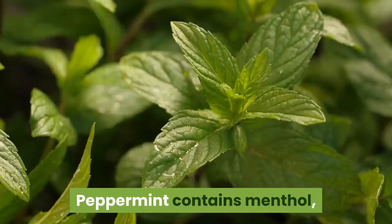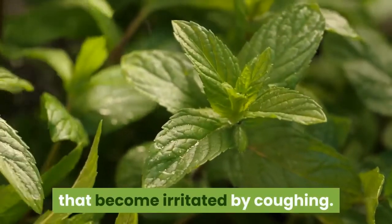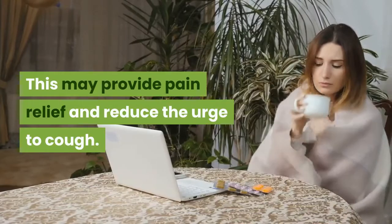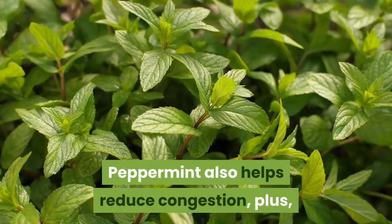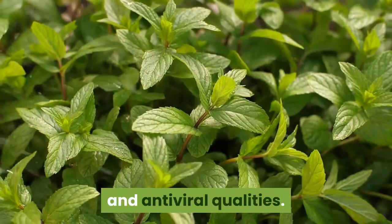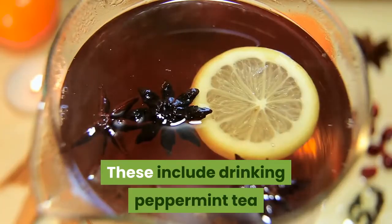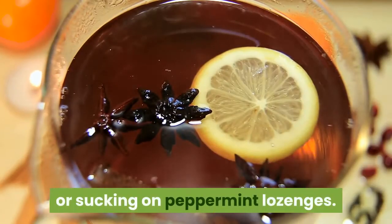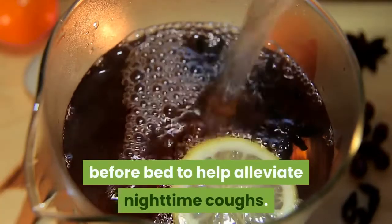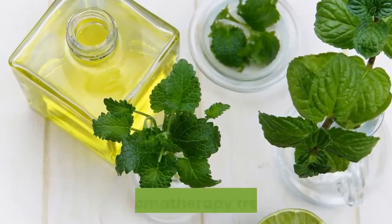Number 5: Peppermint. Peppermint contains menthol, which helps to numb nerve endings in the throat that become irritated by coughing. This may provide pain relief and reduce the urge to cough. Peppermint also helps reduce congestion, and it's been found to have antibacterial and antiviral qualities. There are a number of ways to take peppermint, including drinking peppermint tea or sucking on peppermint lozenges. Try drinking peppermint tea right before bed to help alleviate nighttime coughs. You can also use peppermint essential oil as an aromatherapy treatment.